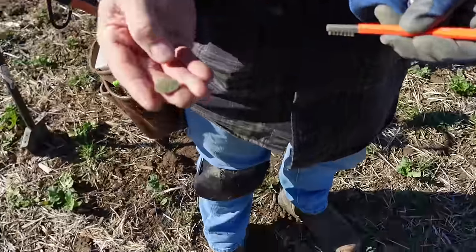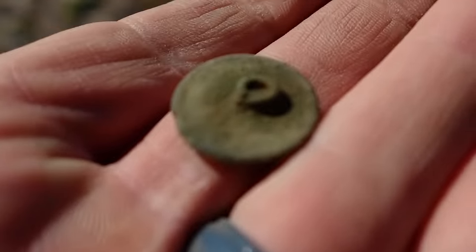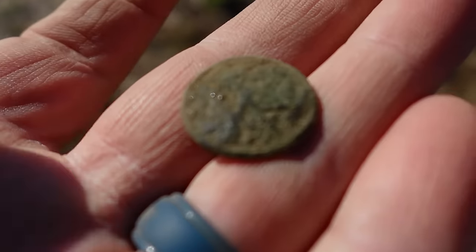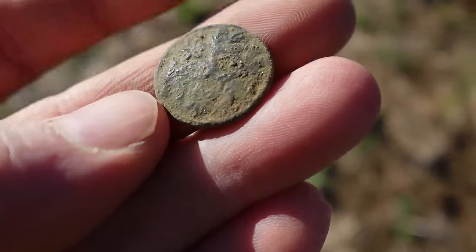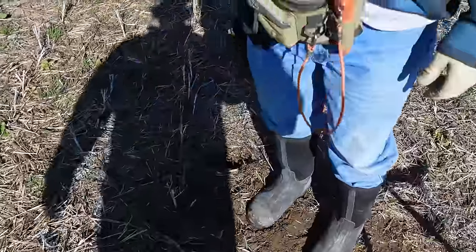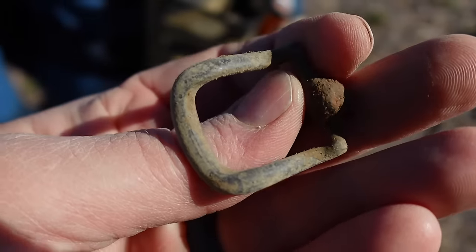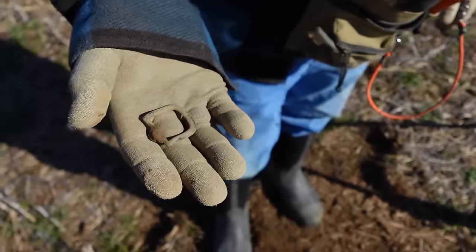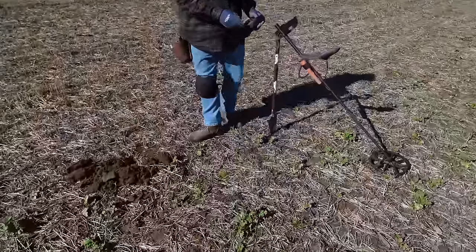Gary is first on the board and we haven't been here very long. He found a one-piece button — a little fancy civilian button, definitely has some flowers on it. Can't really tell exactly what else is going on there, I'm sure it's just a floral design. Very cool, first find of the day. We couldn't get one of them done the other day. We were hunting a little place, a little older than D.